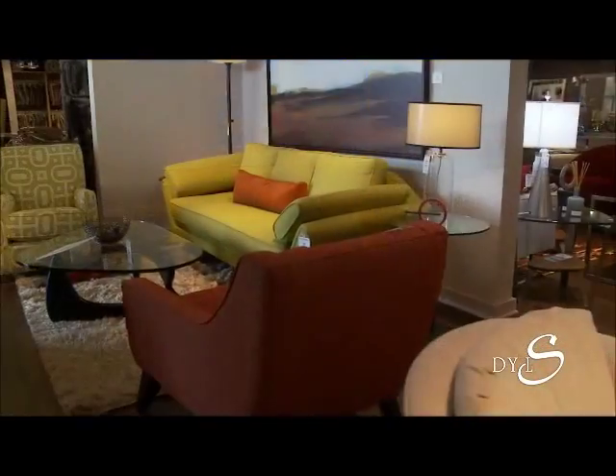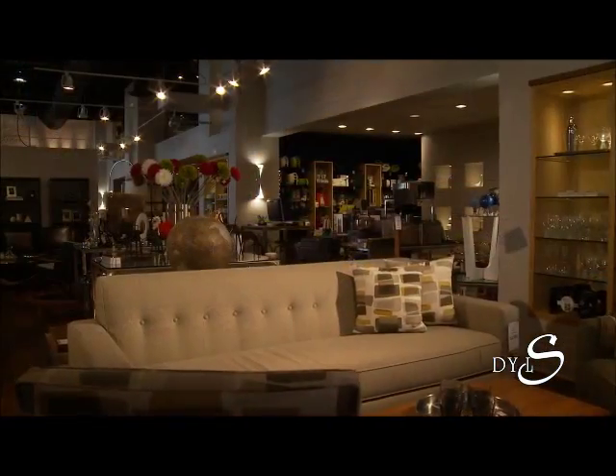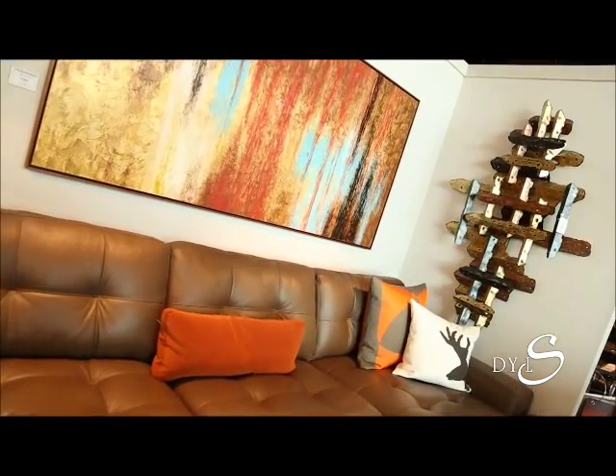One of the coolest stores around, right? I love this store — you get so many ideas here and you can see all kinds of furniture, accessories, and lots of great artwork. We've got some behind us, and I know for a lot of your clients you do place a lot of artwork. So what are some suggestions for that?